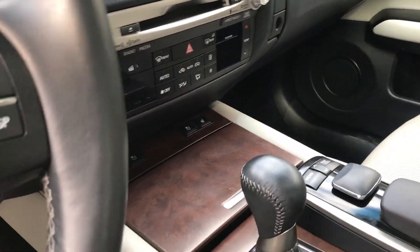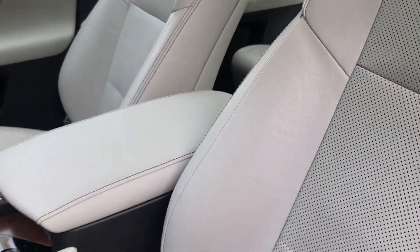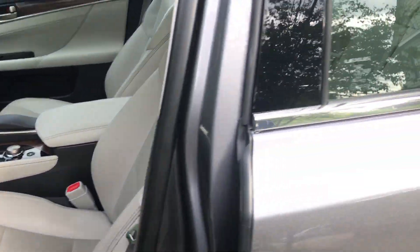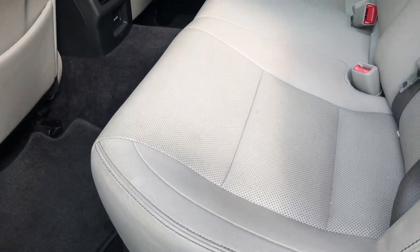HID headlights — factory. You got Bluetooth, you got the paddle shifters right there, obviously you got a sunroof and leather. Check out this baby — this baby's real, real nice. You also got a heated steering wheel, so that's pretty cool.